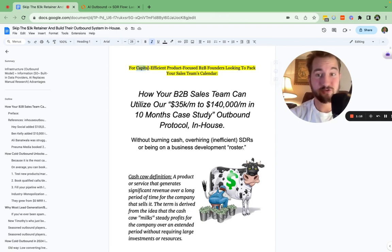So who is this for? This is for you if you're thinking in terms of capital efficiency, trying to grow your business, looking to pack your sales team's calendar. If you even have a sales team, maybe you have several SDRs, maybe you have a director of sales. The goal is essentially just to pack your calendar in a capital efficient manner. If you're focused on product and not really specialized when it comes to marketing or sales, this is for you.